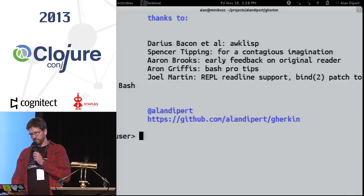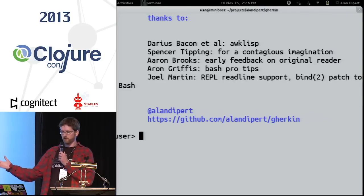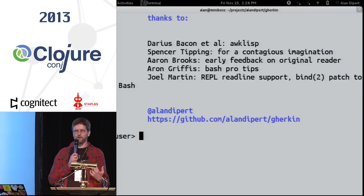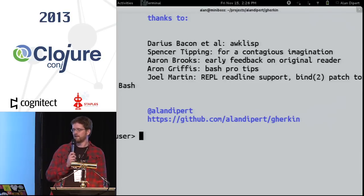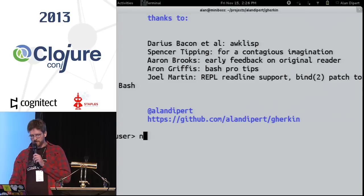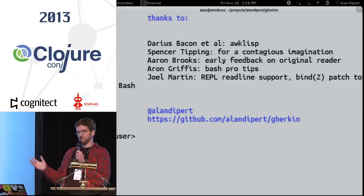But it will never, ever suck. This is obviously built on a lot of prior art back to John McCarthy, but the number one help was Darius Bacon, who has a really interesting GitHub repo — he revived an implementation of Lisp written for awk from the Lisp mailing list in 1994 and did a pretty cool update in 2001. Spencer Tipping is like the most imaginative programmer you've never heard of — I really recommend typing his name into Google and staying up all night reading his amazing stuff. Aaron Brooks gave me early feedback on the reader. Joel Martin taught me about ReadLine, so we have history in the REPL, which is actually better than the Clojure REPL was for a long time.